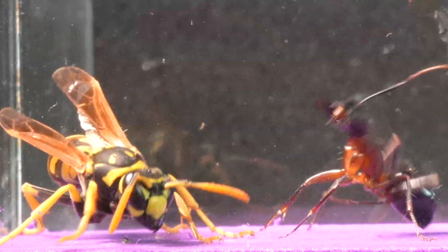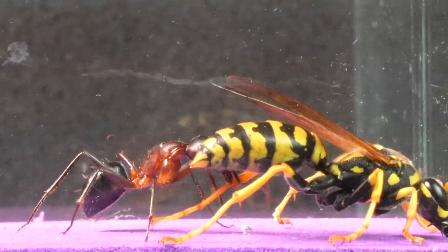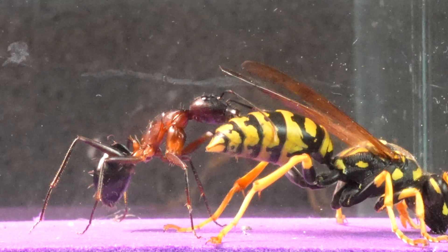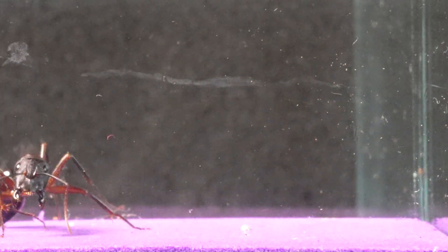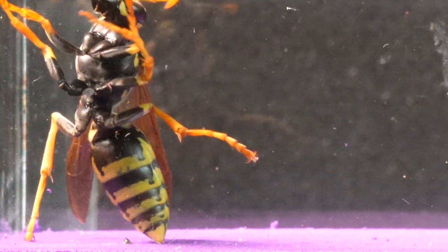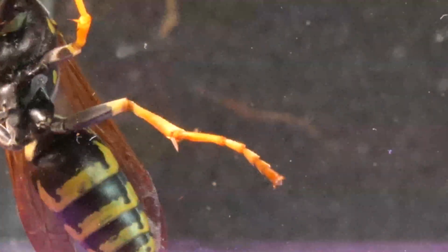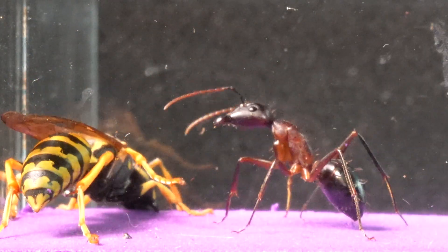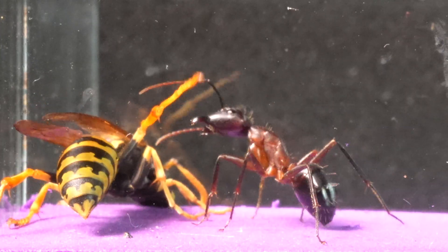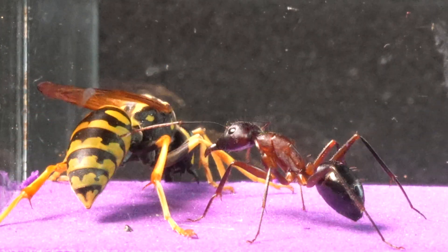The Camponotus barbaricus, commonly known as carpenter ants, are commonly found in warm and temperate regions around the world, with few rivals in their habitat. Notice how it takes advantage of the wasp's carelessness to deliver a precise bite. The wasp, more cunning than we imagine, chooses to avoid colliding with the ant and stay out of reach of its powerful mandibles.